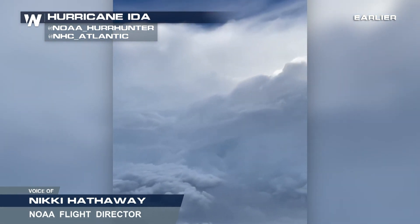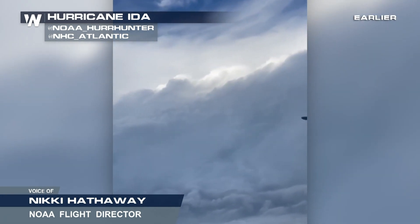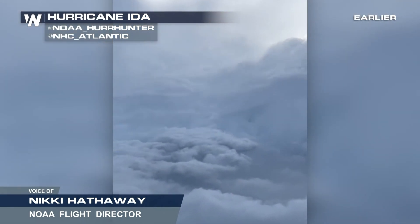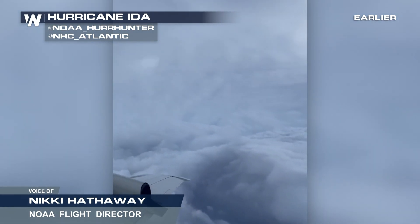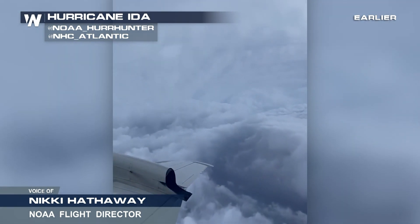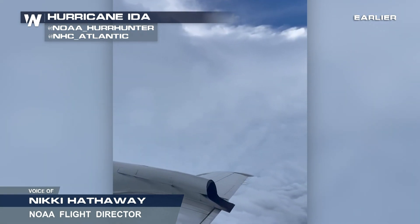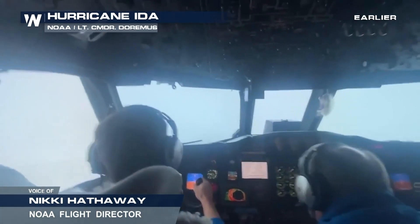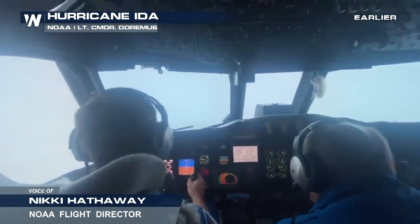Every mission is so different. This one specifically, with it being a major hurricane, the anticipation of getting into the eye and what you're going to see is always exciting — some of the crew is very interested to see the characteristics of the eye and the eye wall. In this case, we did see that stadium effect inside the eye, some shallow cumulus clouds towards the surface below us and blue skies above us. That was probably the most interesting visual we got today on the flight.